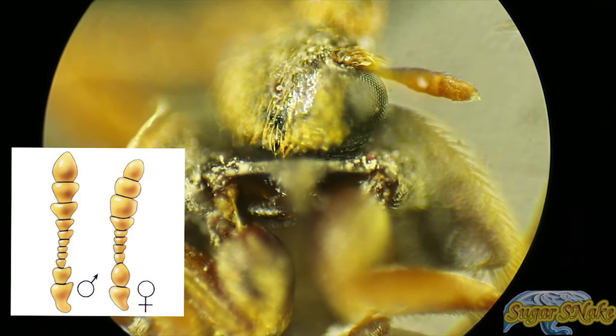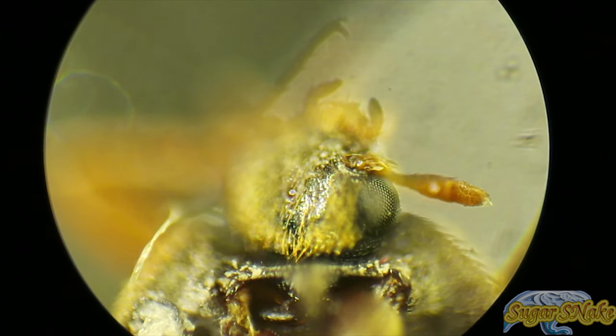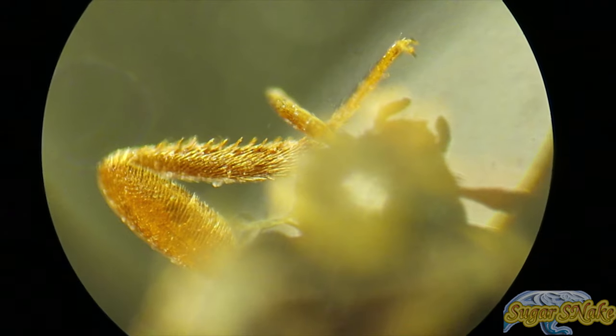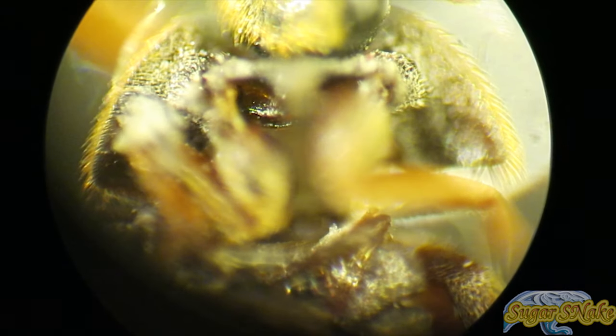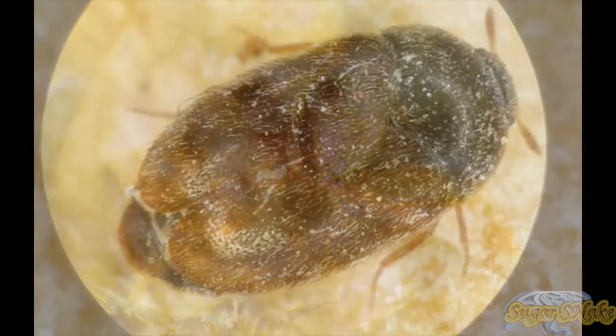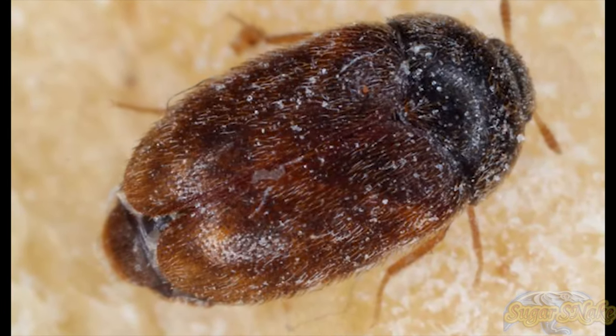The beetle prefers hot, dry conditions and can be found in areas where grain and other potential food is stored, such as pantries, malt houses, grain and fodder processing plants, and stores of used grain sacks or crates. The khapra beetle is a synanthrope, predominantly living in close association with humans, and information regarding the beetle's behavior in non-human environments is limited.